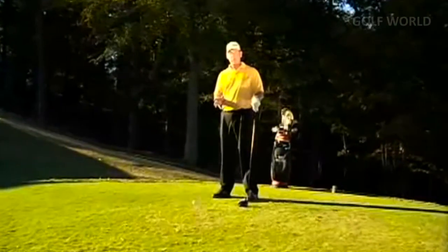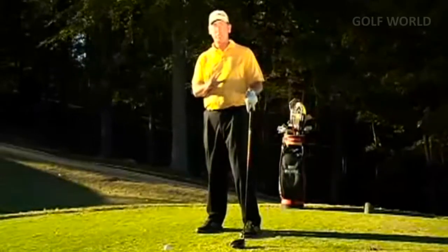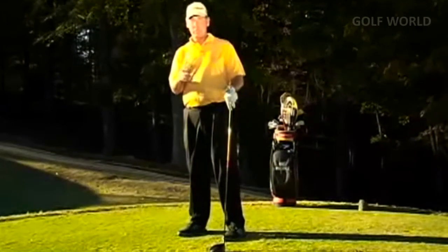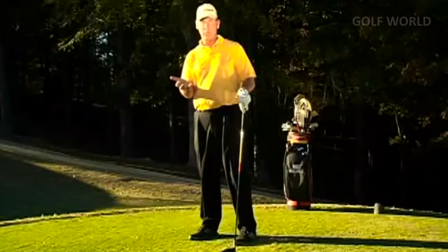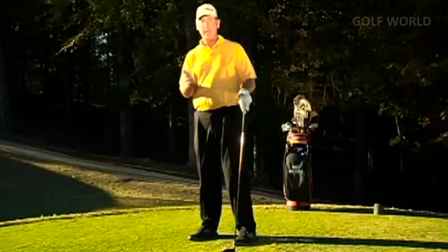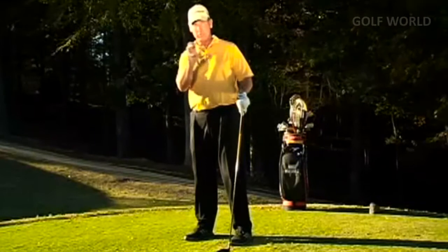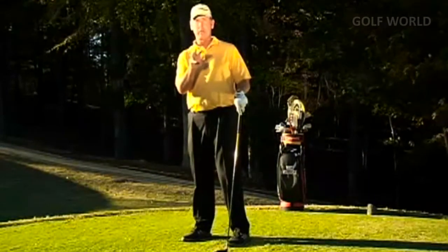When it comes to creating posture that gives you the best chance for maximum distance and consistency, there are a couple of things most everybody does incorrectly. Some of it is because of what you see on TV, and you end up forcing posture — that's almost as bad as bad posture. Let's talk about finding the best position for you to get the most out of your swing.